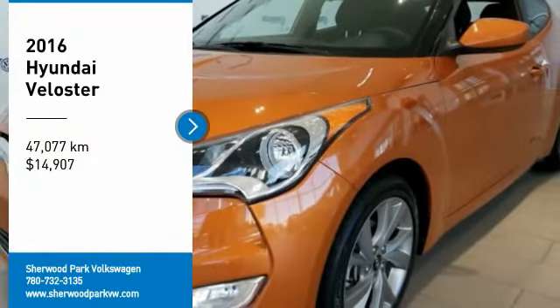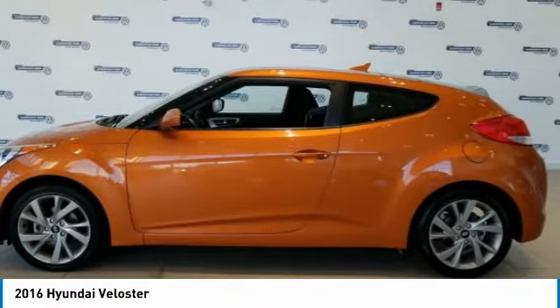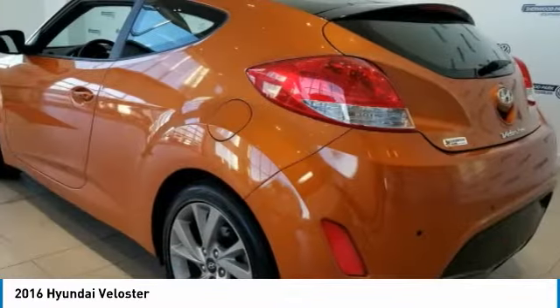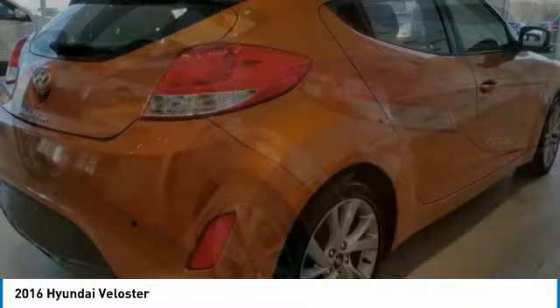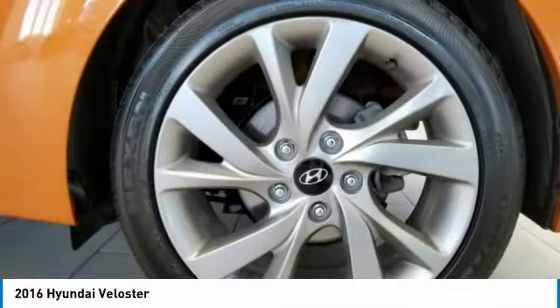Make a great choice today with the 2016 Veloster. The Veloster's innovative body style and unique design make it unlike any other small car out there. Pair that with a fuel efficiency that pushes the 40 miles per gallon barrier and you've got one sweet ride.